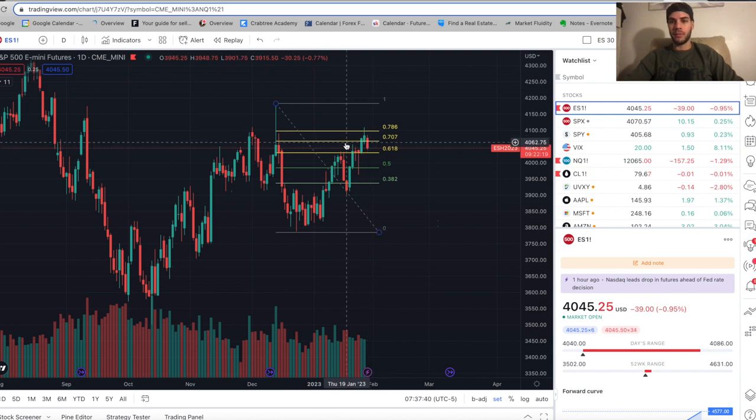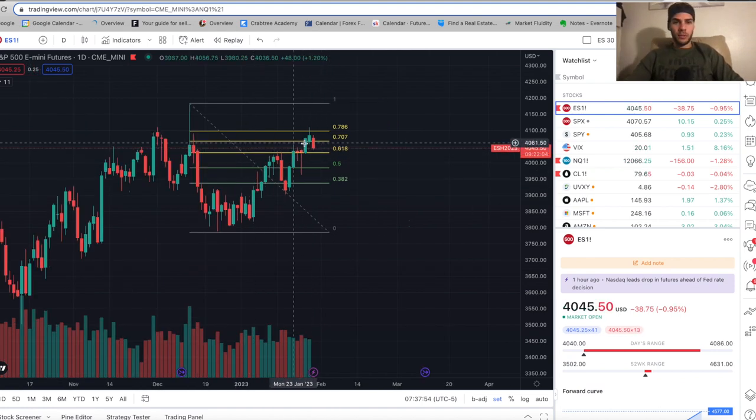This morning we're having a gap down — we're down about 40 points on ES, from about 4084 to 4045. It's 7:30 a.m. pre-market. What we think is we're going to sell off and eventually take out these lows. We could push higher again, but I believe personally that 4180 on futures is going to hold as a high, and the next target will be at 3790 before 4200.